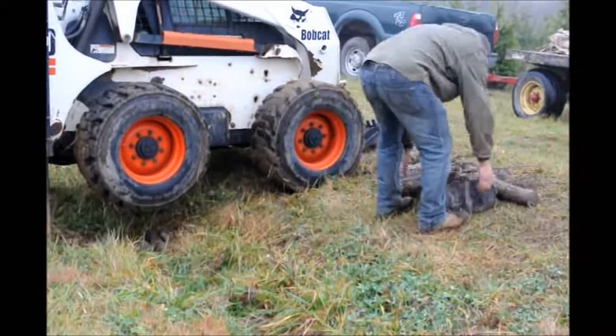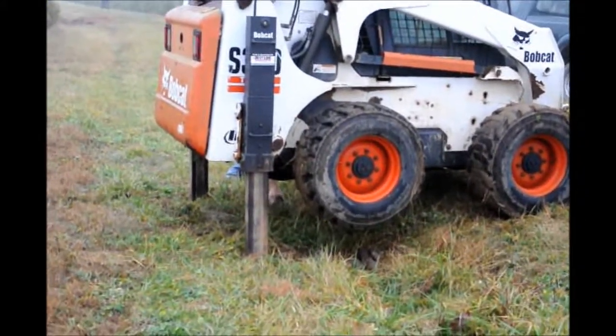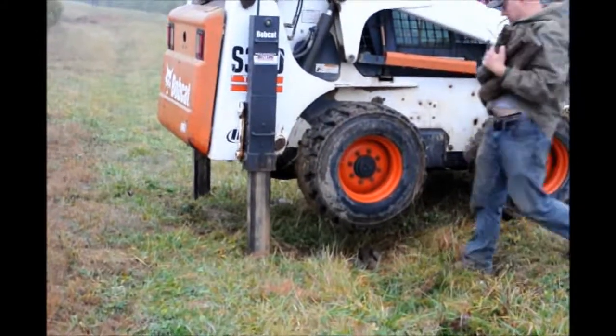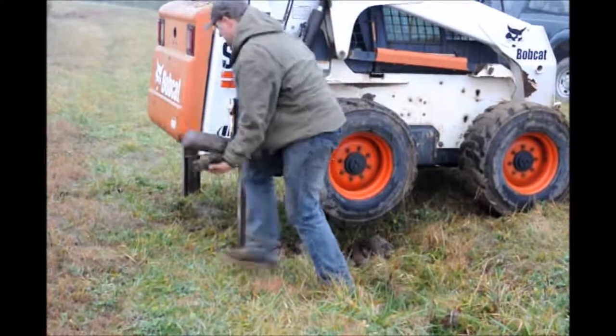The bobcat is a very good tool that we use for digging trees. It can get in and out of tight spots and it has a lot of different kinds of attachments that go with it.